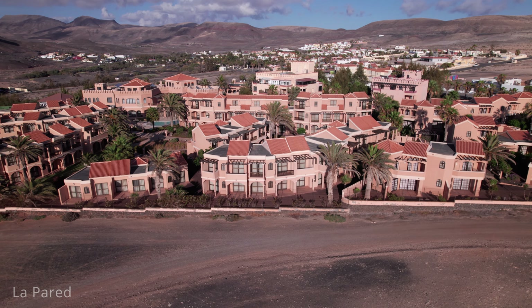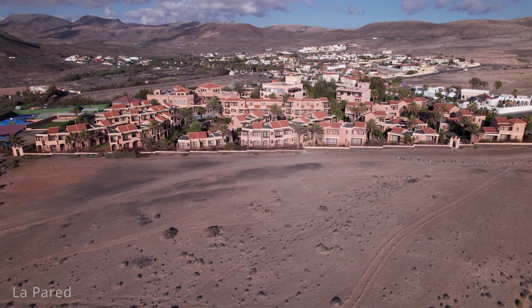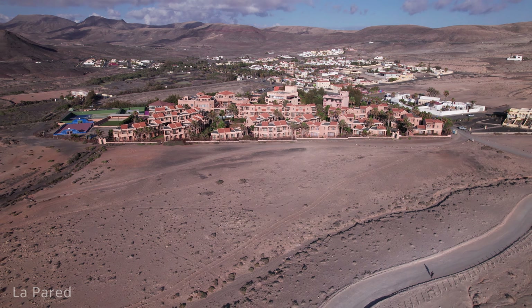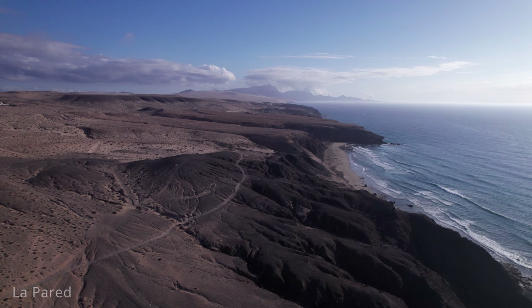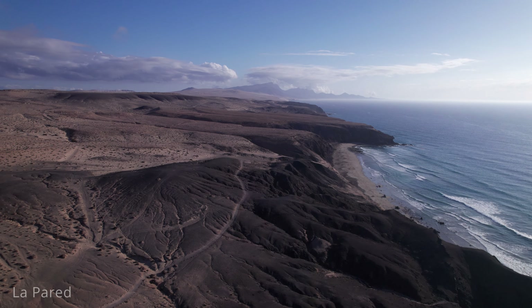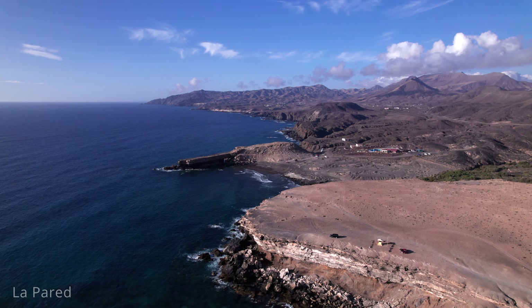Moving slightly south, you will find La Pared, a picturesque coastal village located on the southwestern coast of Fuerteventura. Known for its rugged beauty and dramatic landscapes, La Pared offers a unique escape for nature lovers and adventure seekers. The village is famous for its striking cliffs and stunning sunsets, with powerful Atlantic waves crashing against the shore. The beach, Playa de la Pared, features golden sands and is a popular spot for surfers due to its strong waves and consistent swells. The area is perfect for hiking and exploring, with numerous trails offering breathtaking views of the coastline and the rugged volcanic landscape.